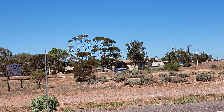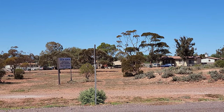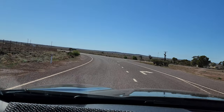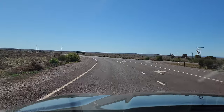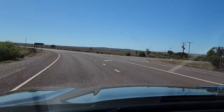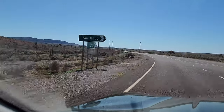If you are looking for a place to learn about Australia's mining heritage and see some amazing iron formations, Iron Knob is definitely worth a visit. I hope you enjoyed this video. If you did, please give it a thumbs up and subscribe to my channel for more adventures. See you next time. Bye!